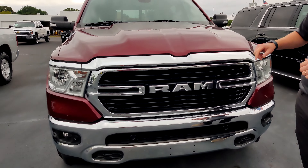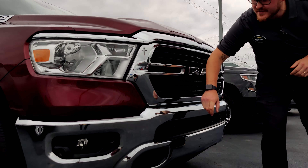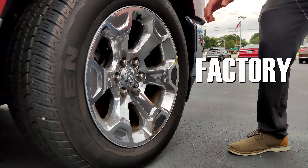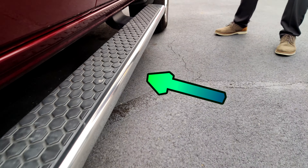Starting up front, we have a nice chrome grille, and if we look down here we'll see our front parking sensors right next to the lights. And you can't have a chrome grille without having 20-inch chrome wheels — factory, beautiful. We've also got running boards right here.